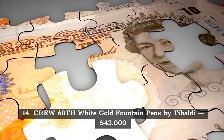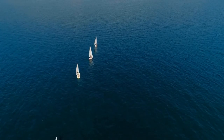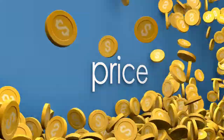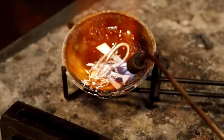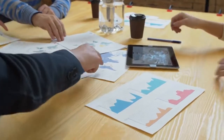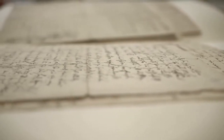Coming in at number 14 on our list is the Crew 60th White Gold Fountain Pen made by Tabaldi, with an asking price of $43,000. This pen comes with 20 solid white gold roller balls and 40 white gold fountain pens. The material is made with the best premium sterling silver. An Italian company is the creator of this pen, and it has been around since 1916, giving it a remarkable history and an excellent reputation.